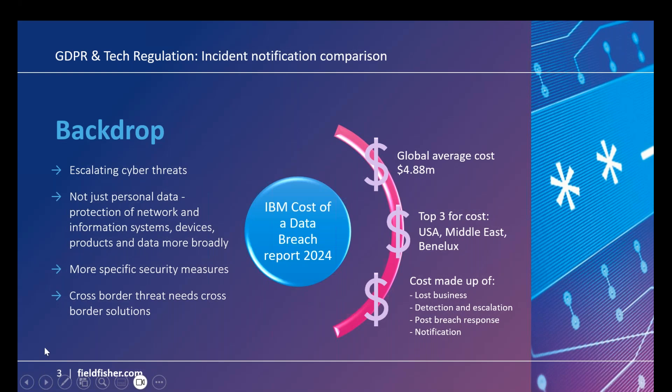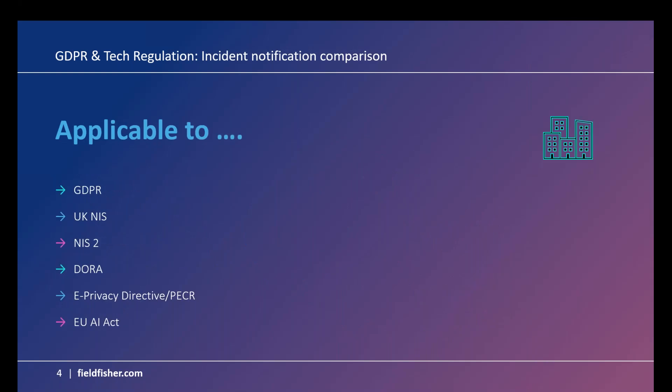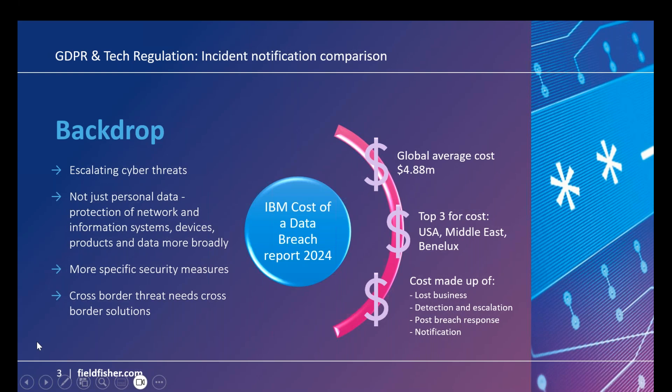Before going into the detail, a little backdrop. Cyber threats are reported to have been on the rise year on year. IBM, who annually publish their cost of a data breach report, say in this year's report that the global average cost of a data breach is now $4.88 million. The top three most expensive countries for a data breach are the USA, Middle East, and Benelux. The costs are typically made up of lost business, detection and escalation of incidents, the post-breach response, and — very relevantly to this webinar — the cost of notifications.